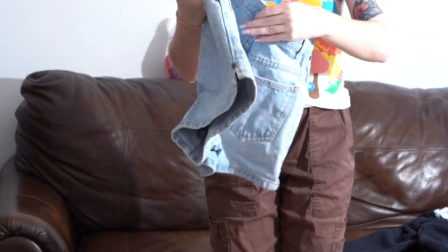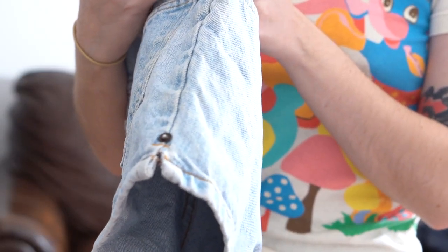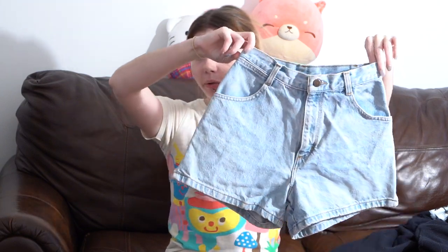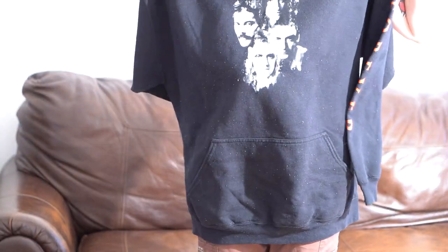Next are these light wash denim shorts — vintage from the 80s, No Boundaries, size 4 women's. They're high-waisted and size 4s back in the 80s were a lot smaller, so this is just about two sizes too small for me. I really wish I could keep these because they're so cute. And the last item for the entire haul: I have this Queen hoodie with a graphic on the front and it says 'Forever Queen' on the sleeves. It does have some pilling but you can remove pilling. It's not vintage sadly.